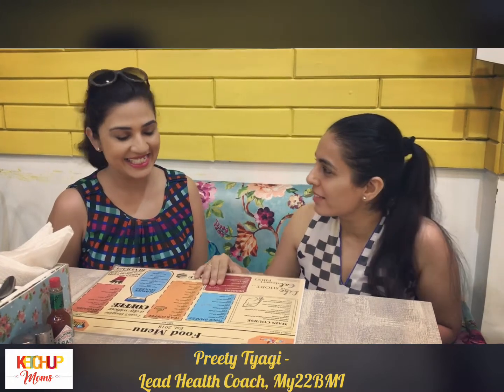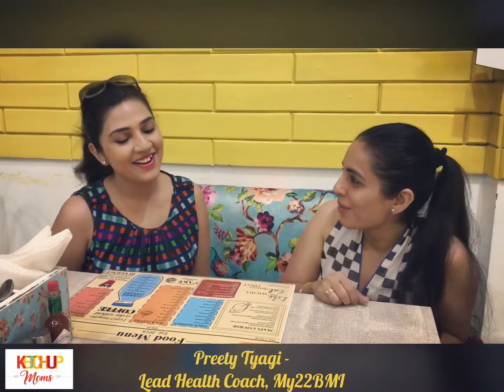Hi, this is Shahid from Ketchup Moms and today we are here at Fun Factory. We have Preeti Tyagi here, the lead health coach from My22 BMI, and today she will help us choose from the food menu which is really calorie friendly. Please Preeti, help us with what to order and what not to order.